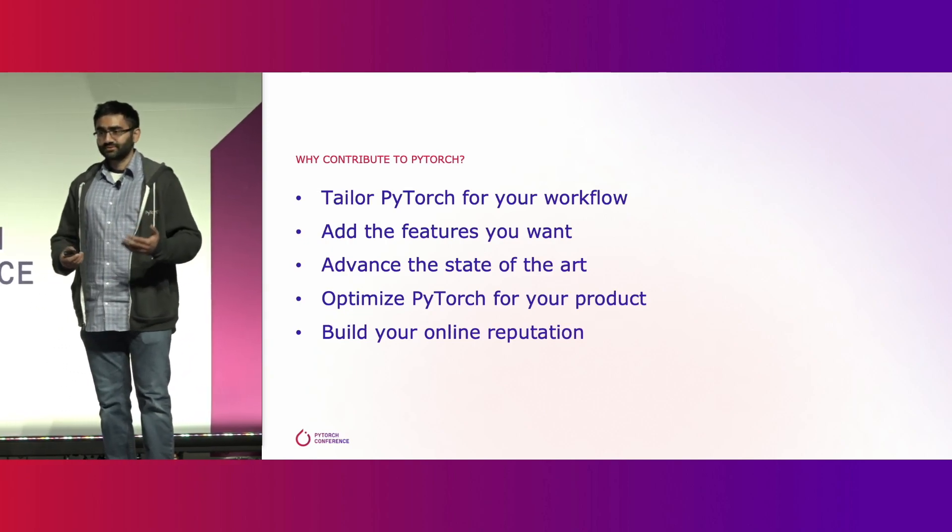If your customers use PyTorch, you can evolve PyTorch to optimize it for your product. Companies like NVIDIA, AMD, Microsoft, and Intel all regularly make contributions to the PyTorch codebase to make it more performant on their platforms. And by doing so, they give their customers a much better experience.